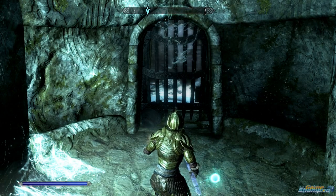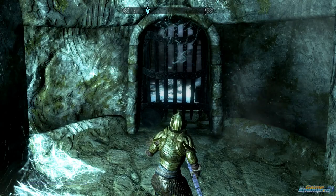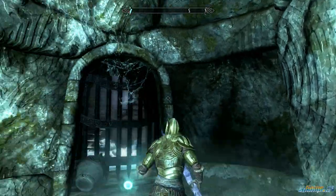Hey guys, this is Ron from GameShampoo.com. In this video I will show you how to open this door, which is behind the throne in Yngol Barrows.